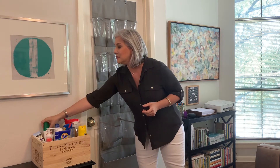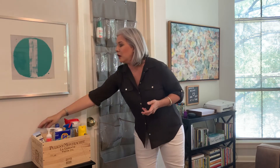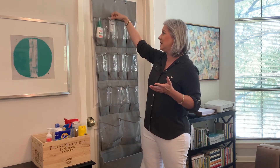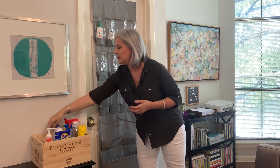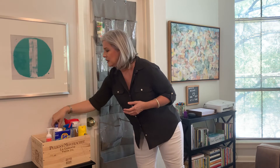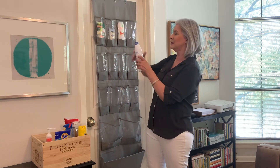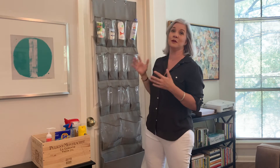Since we're spending more time in the backyard — maybe in the pool, using a sprinkler, or just enjoying the patio — we can store things like bug repellent and sunscreen to keep everyone safe and healthy in the backyard. This organizer works great for that.